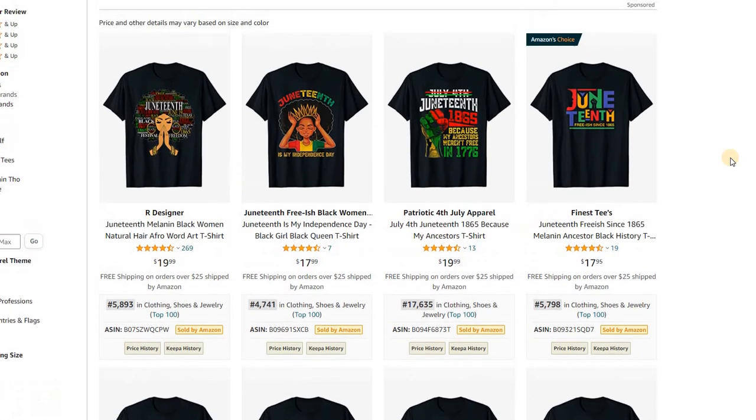Somebody anticipated this — not only because Juneteenth has been celebrated for years, but now it's a big deal in US politics as an official national holiday. Those sales are catching up, and at this point I'd say there's still a lot of opportunity for anybody to get into the game with this trend.